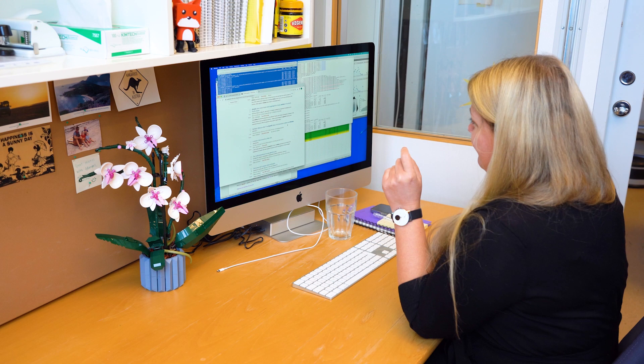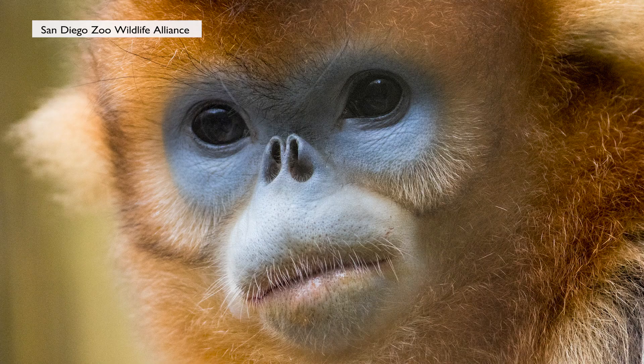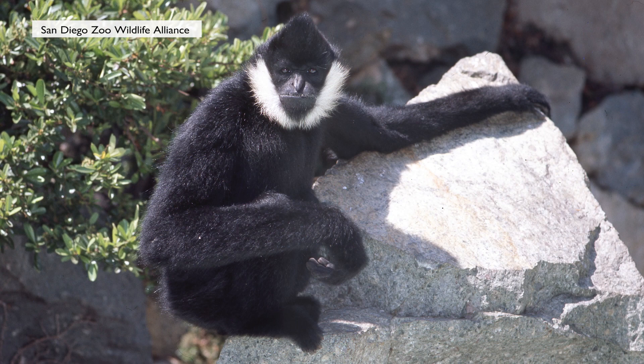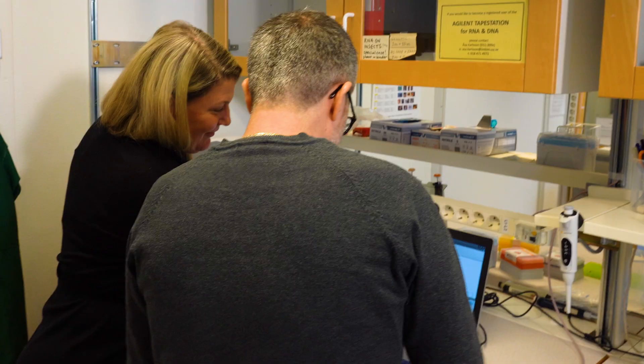Jennifer Meadows is one of the researchers in the Zoonomia project. The researchers have studied the genomes of 240 mammal species, including the human species. One of the goals is to study hereditary disease in humans and in animals. It's been a massive collaboration across many continents, with people donating samples from endangered species as well as less endangered species like cats and dogs.